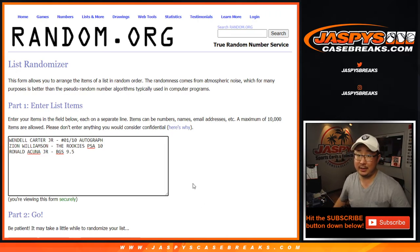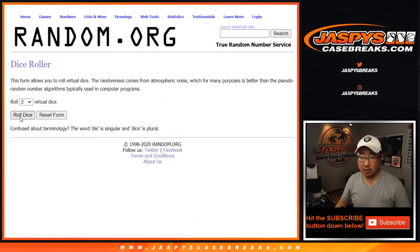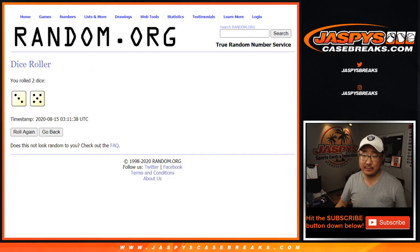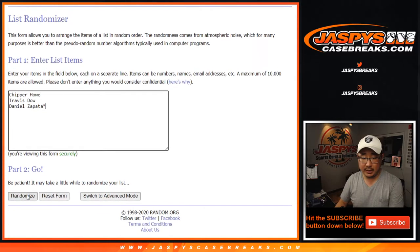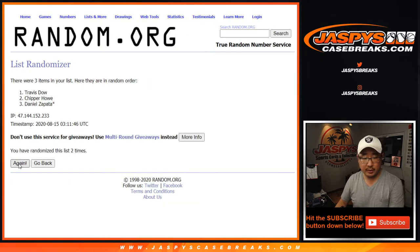Alright, there you are Daniel, good luck. Let's see what the randomizer has in store for you. Let's roll it, let's randomize it. Three and a five, eight times for the names — randomizing eight times. After eight, we got Travis, Chipper, and Daniel.